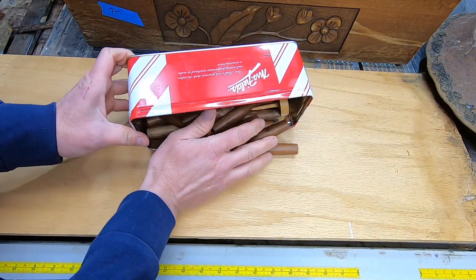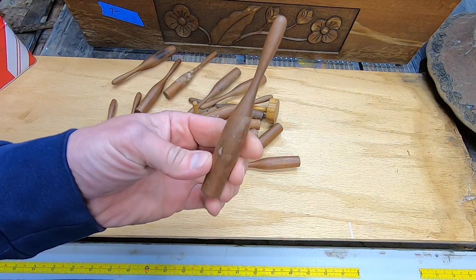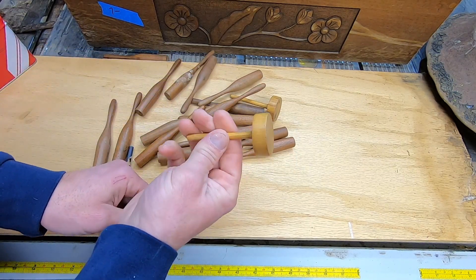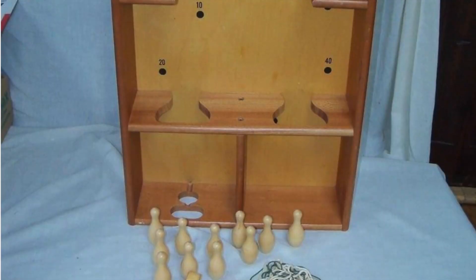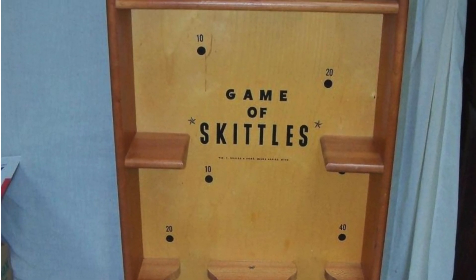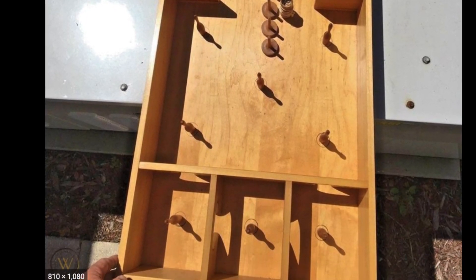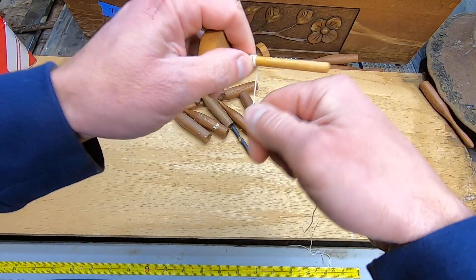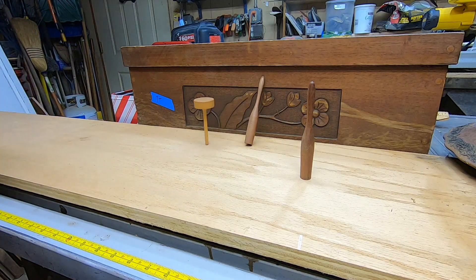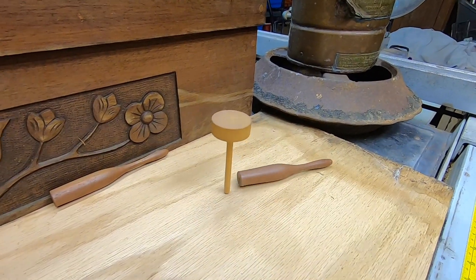I'm intrigued when I see something and I don't know what it is, like these wooden pegs. They look like bowling pins, but there were no round balls included. Instead, there were these spindle-like things and a piece of dowel with a string wrapped around the center. It took some research to determine this was a popular game in the 1950s called Skittles. The spindles are actually tops that spin and randomly move around the box, knocking into the pins. The pins have different point values, and the player with the high score wins.